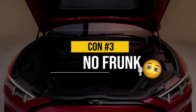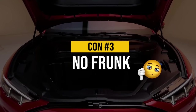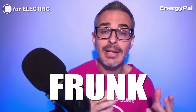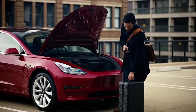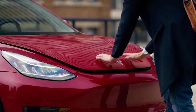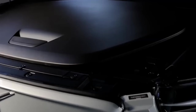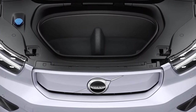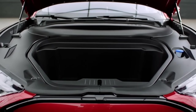Con number three is the fact that the Ariya does not have a frunk — the front trunk. Most other EVs do, and a lot of people love it. The frunk is actually the most secure place in any car to keep your valuables. As a matter of fact, a lot of thieves don't even know the frunk exists in your specific car, so if you live somewhere with high car break-in rates, that's a very important thing.